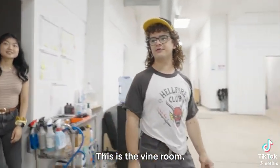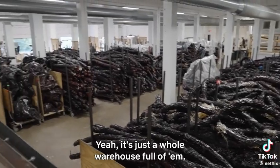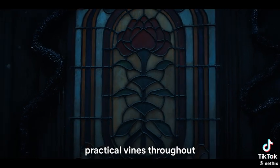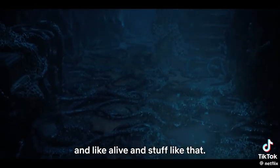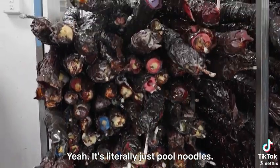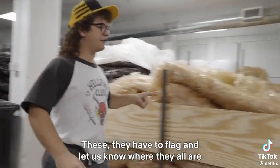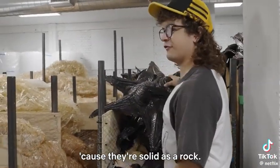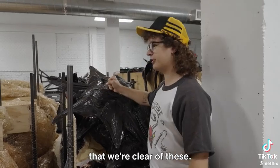This is the vine room — it's literally just vines. A whole warehouse full of them. Every time we need them, they have practical vines throughout and then they get made on top of them. Because in the show they throb and they're gross and alive and stuff. They're pool noodles inside — literally just pool noodles. And you can squeeze them. They have to flag and let us know where they all are, because they're solid as a rock. If we're getting slammed into the wall, we have to make sure we're clear of these.